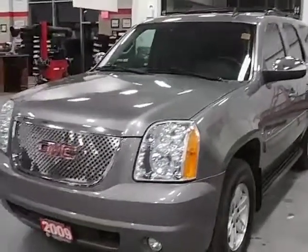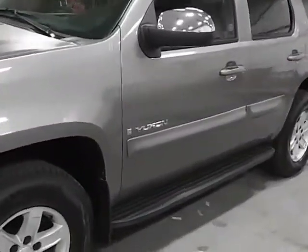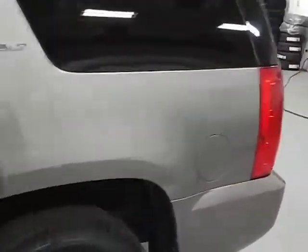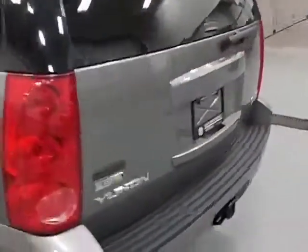Hey Carl, here's that 2009 Yukon you called in on. If you notice from the outside, there's not really any scratching to speak of. There are the odd minor nicks that you'd find on just a pre-owned vehicle.